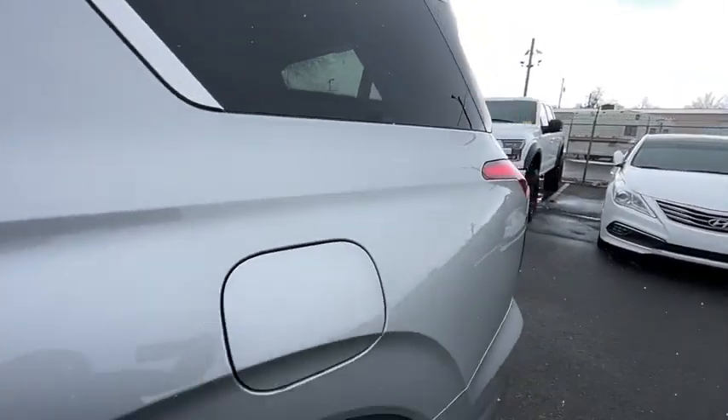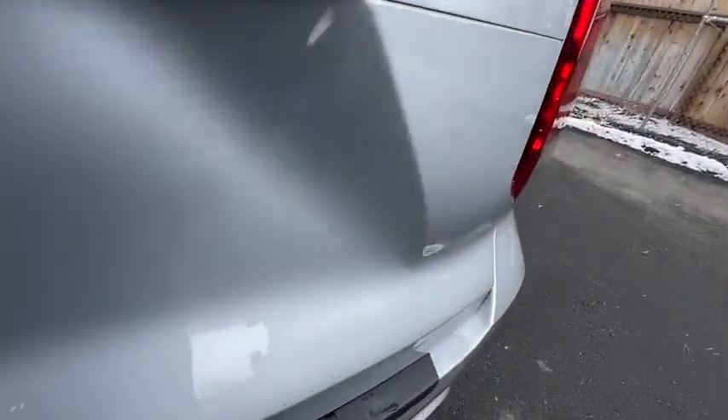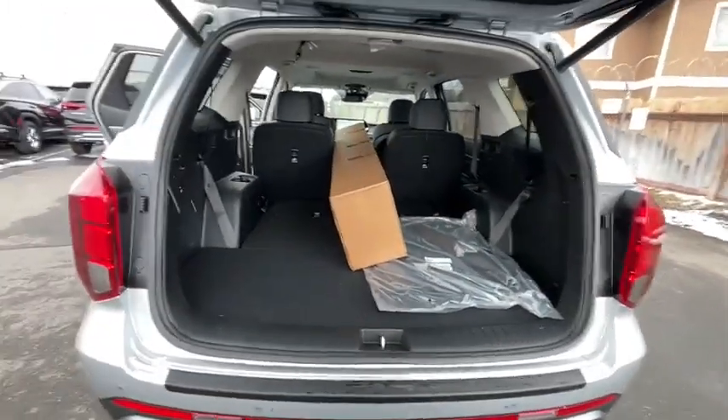Front floor mats, cruise control, four-wheel disc brakes, front-wheel drive, auto-off headlights, AM-FM stereo radio, premium sound system, rear defrost.